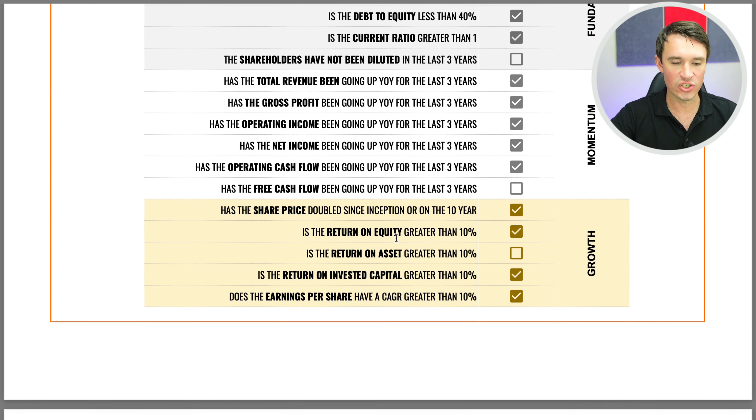Moving over to the growth questions: the share price has definitely doubled since the IPO. The return on equity is greater than 10%, though unfortunately the return on assets is not. The return on invested capital is also greater than 10%, and the earnings per share have been growing at a compounded annual growth rate of more than 10% in the last three years. As you can see on the 18-point checklist, it's looking really, really good.